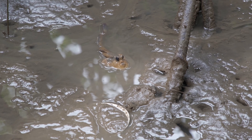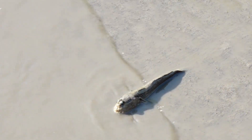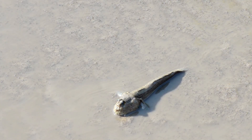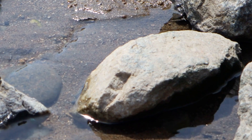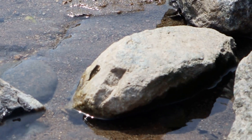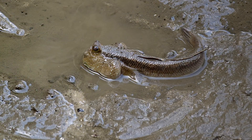The mudskipper may be small, but it teaches us something big — that life can adapt in the most amazing ways. From swimming in water to walking on land, it proves that being different is a superpower. So next time you see a muddy puddle or a mangrove forest, remember it might just be home to one of nature's funniest, smartest little fish — the mudskipper.